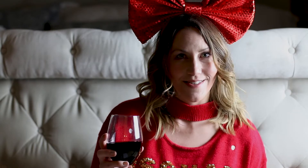Guess what, guys? We're talking about keto-approved alcohol drinks because this girl is hosting an ugly sweater party. I've got to be ready with my keto-approved beverages, and I'm going to take you along with me on all of my favorites. So keep watching.